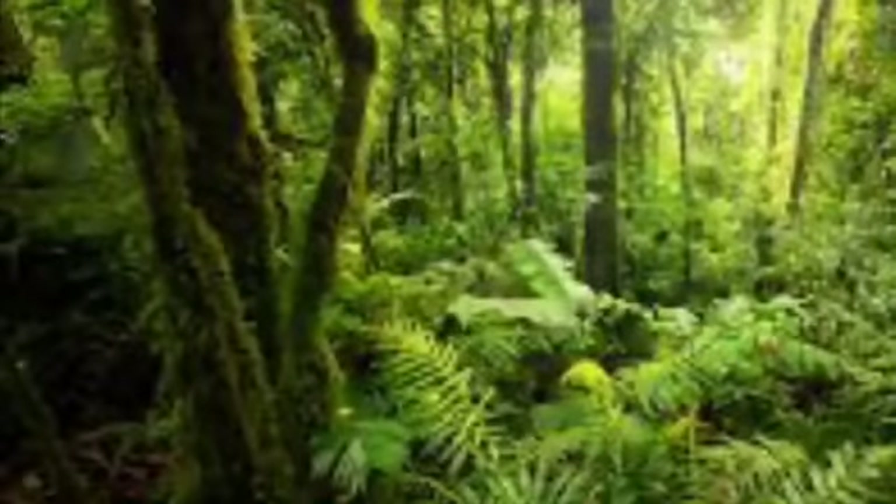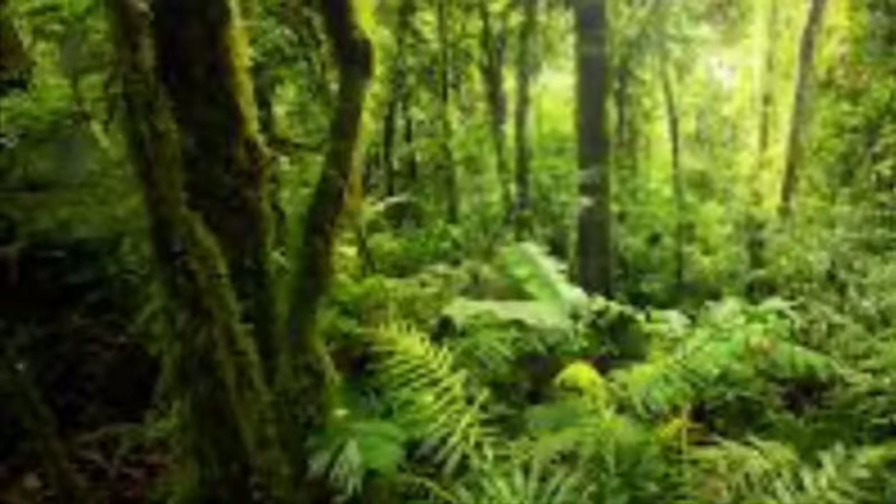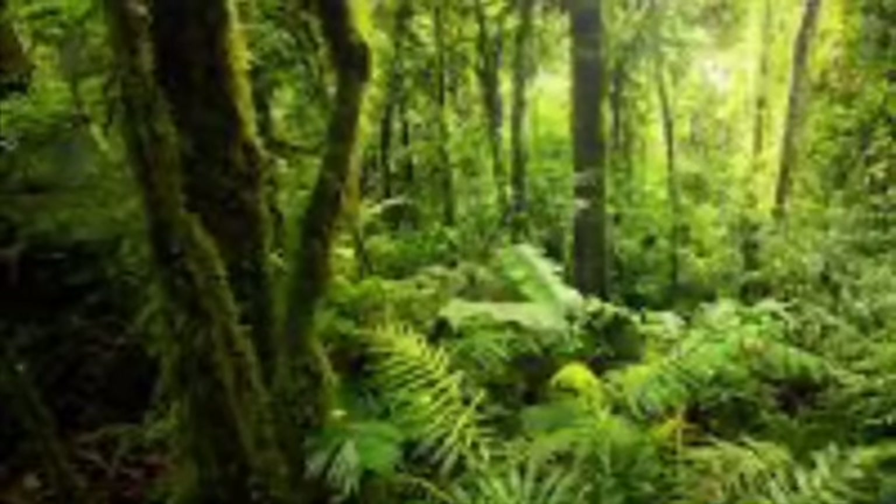Fun fact: in sloth poop, there is stuff that, when it decomposes, helps trees. So without sloths, this beautiful rainforest may end up looking very different.